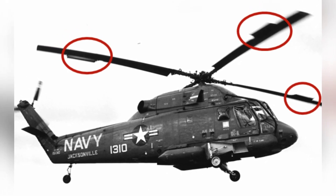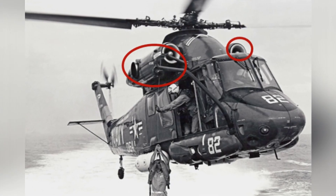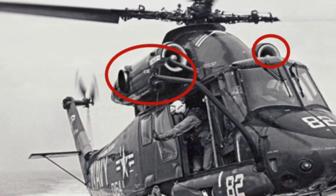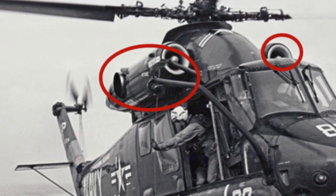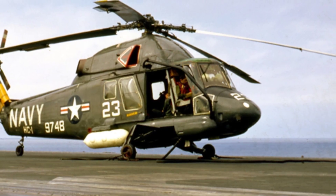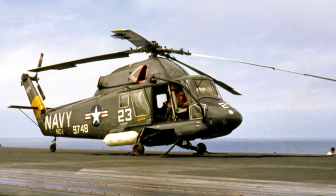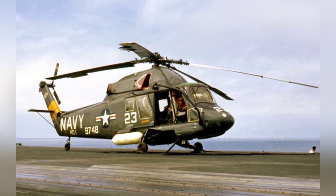However, the true value of the SH-2 series of helicopters lies not in armed combat. The U.S. military planned to develop dedicated armed helicopters and equip armed versions of the UH-1 helicopter. The advantage of the SH-2 is its small size, allowing the same carrier hangar space to accommodate more helicopters. With smaller surface vessels unable to accommodate the S-60 Seahawk and no other suitable models available, the SH-2 had to be used as a stopgap solution.